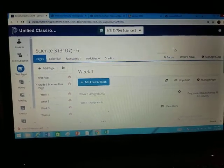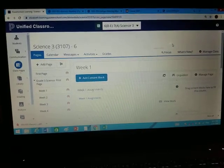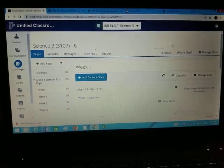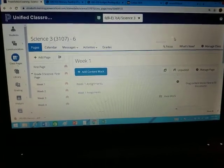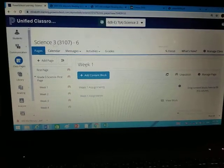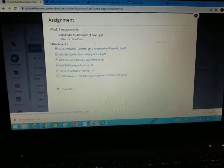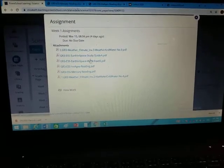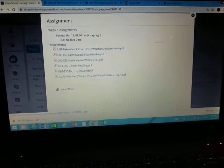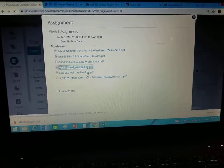Okay boys and girls, we're going to do the science assignment for today. It consists of two readings and questions that go along with the readings, so they're not so bad. We should be on class pages, on science and week one assignments. We have already done the first three, and we did the last one. Now we're down to the last two — some of you have already completed them, so good, thank you for that.